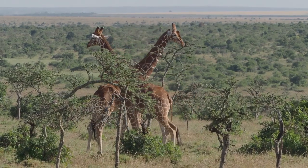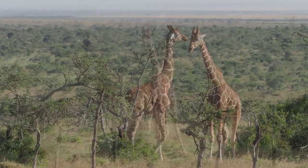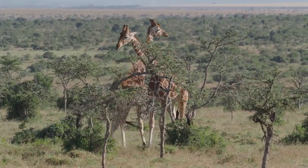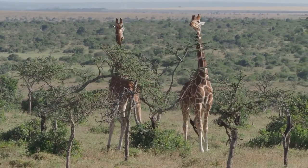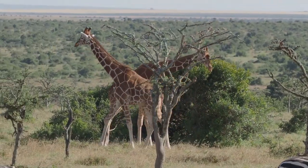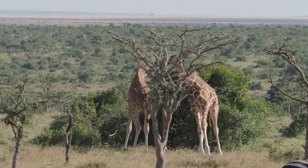Male reticulated giraffes also fight with their necks as part of their sexual selection strategies. Such fights tend to be aggressive battles where the necks are the primary weapons, and they hit each other with the head and neck to measure their strength and establish domination. The one who stands firm is the winner and has the right to mate with the female. Some scientists point out that winners are the ones with the longest neck, which gives them greater height. They can mate any time of year, but most of it occurs during the rainy season when food is plentiful.